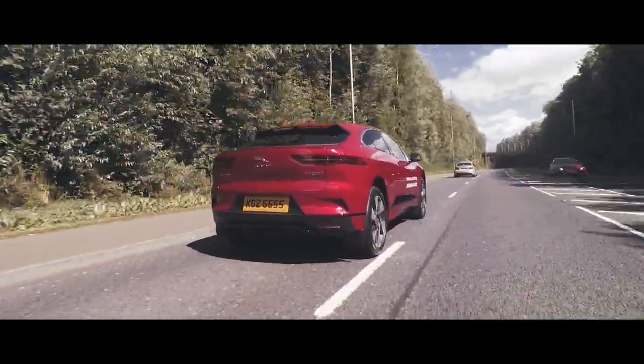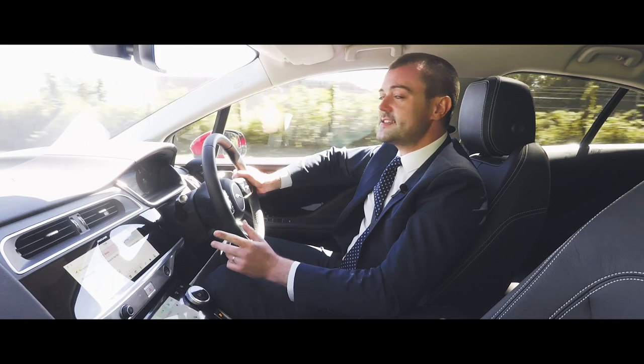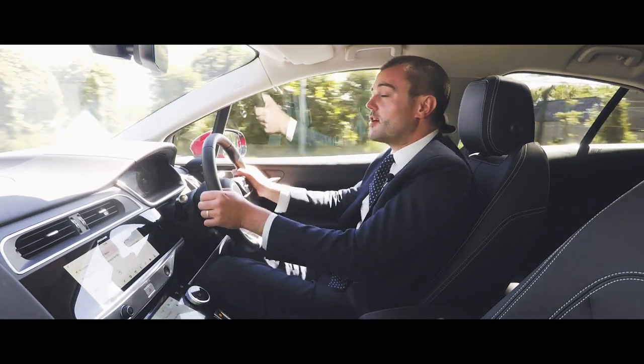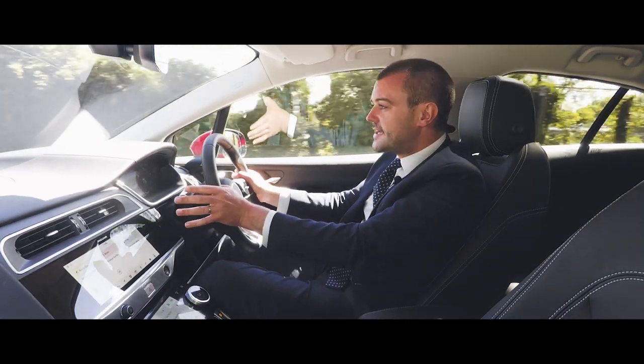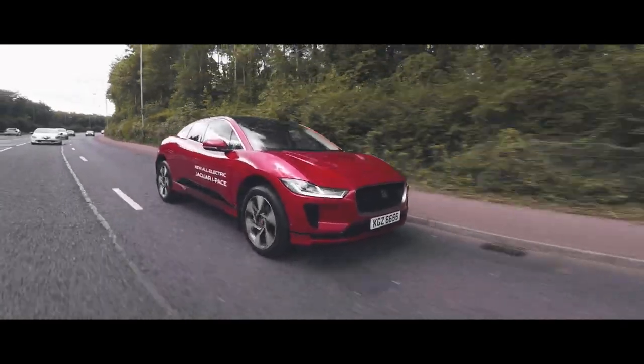As you'd expect from the Jaguar I-Pace, this car has a host of features. For example, the sat-nav can tell you where the nearest charging point is and if it's available. The car can also self-park, I've got lane assist which keeps me in the road, and also adaptive cruise control.